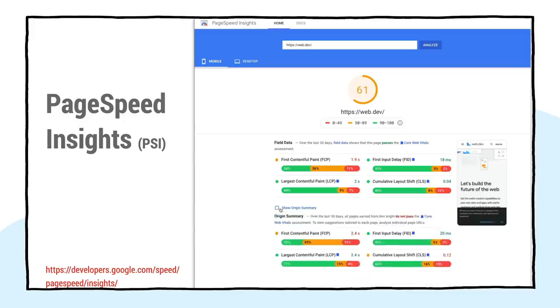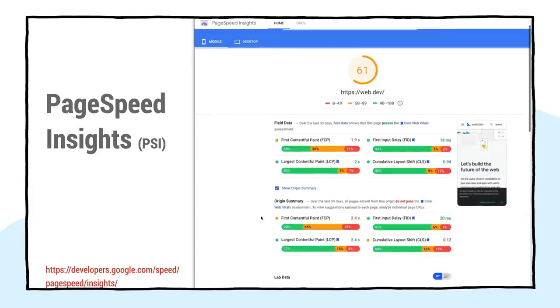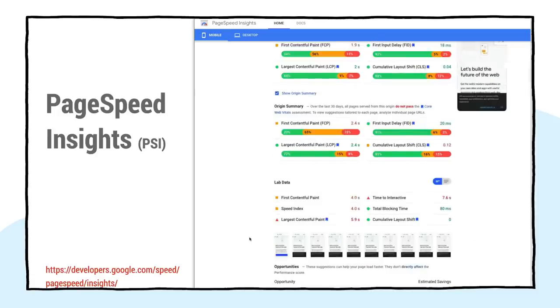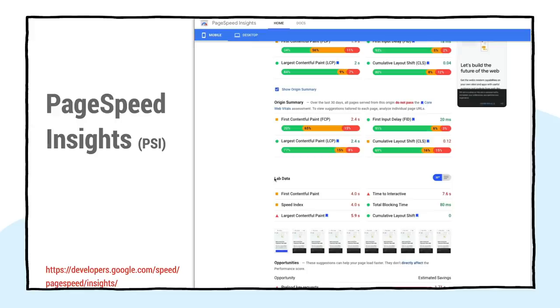Core Web Vitals are annotated with the blue ribbon that you see here. From the Crux data set, you'll be able to see whether or not 75% of your loads are hitting the Core Web Vitals thresholds for each metric in the field for both your page and for your origin. Then you can take a look at your lab data from Lighthouse to see whether or not you are hitting the Core Web Vitals thresholds for each metric in a synthetic testing environment. This helps to guide you towards actionable opportunities to improve your page's performance.